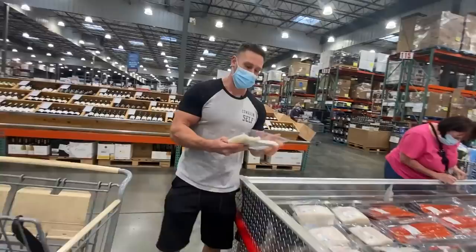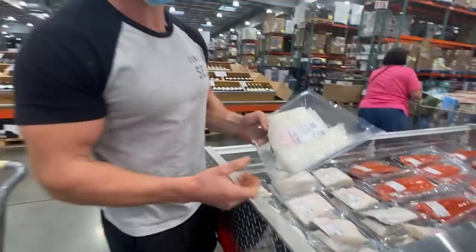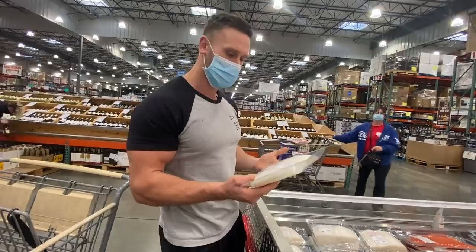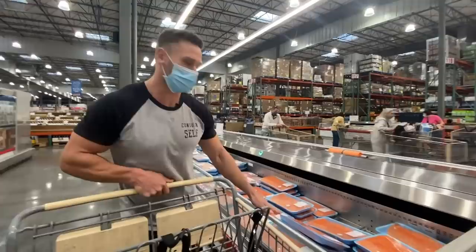Sea bass is another thing you'll see a lot in Mediterranean diets. This is Chilean sea bass — geographically not technically Mediterranean, but it's still a fattier fish you'd find in a Mediterranean-style diet. This one is a very good price, though I'm going to pass on it today. The fresh Atlantic salmon is not nearly as pink, which indicates it doesn't have nearly as much of the antioxidant profile. The deeper red means a higher antioxidant profile.